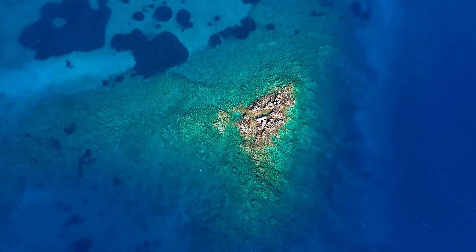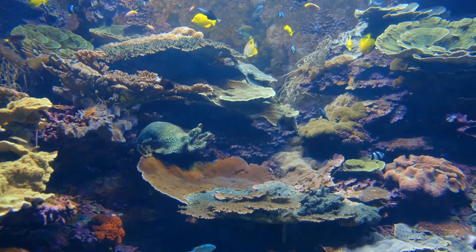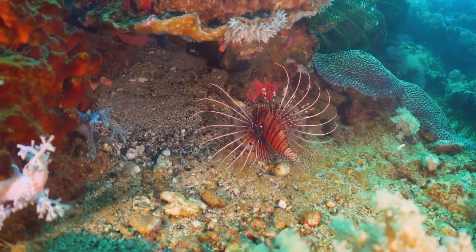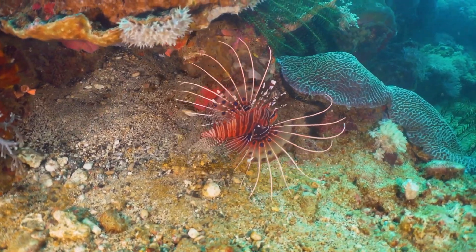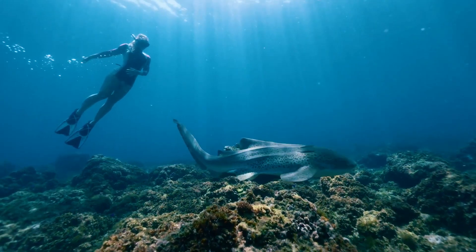The coral colonies themselves act as the architects of the reefs, building complex structures that offer shelter to countless creatures. Fish of all shapes, sizes, and colors dart among the coral branches, some grazing on algae, others preying on smaller organisms.